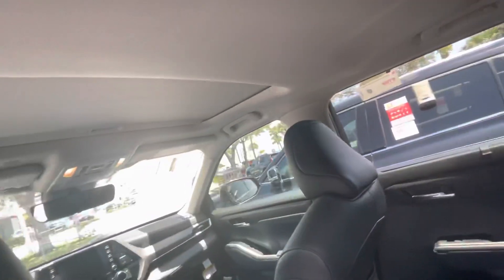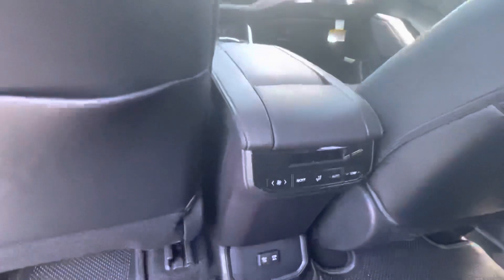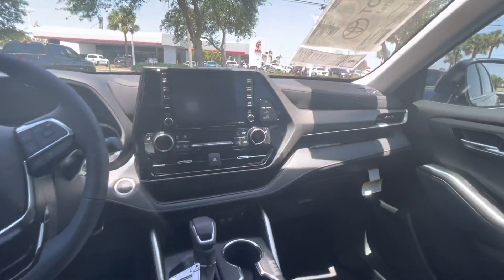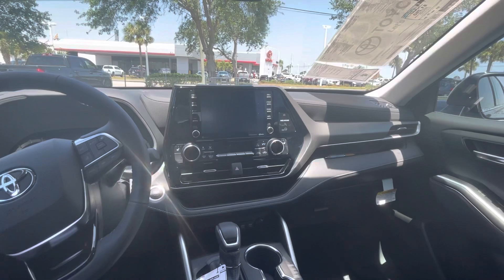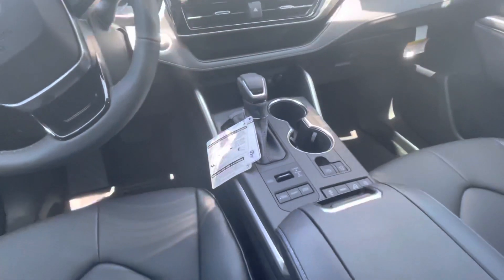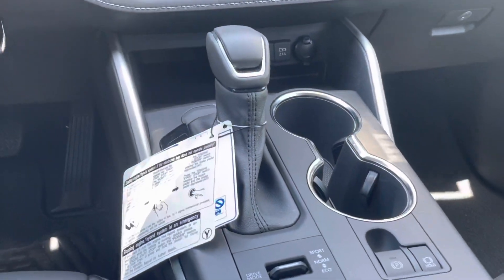Does have a moonroof. Rear climate control. Dual climate control up front with a large touch screen, Sirius XM, Apple CarPlay. Different drive modes — sport and eco.